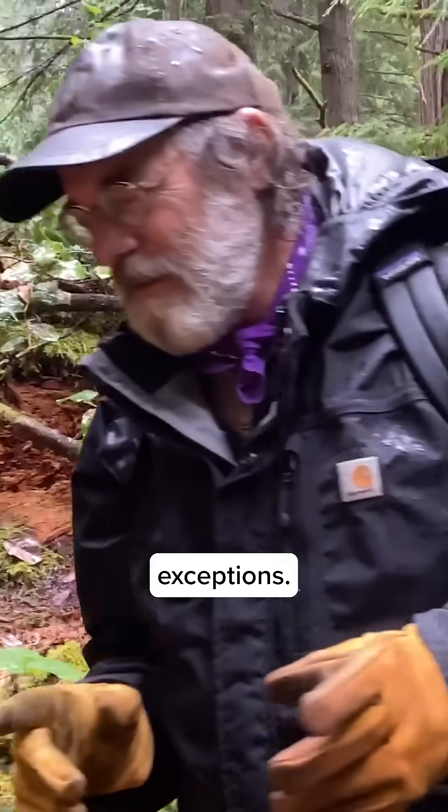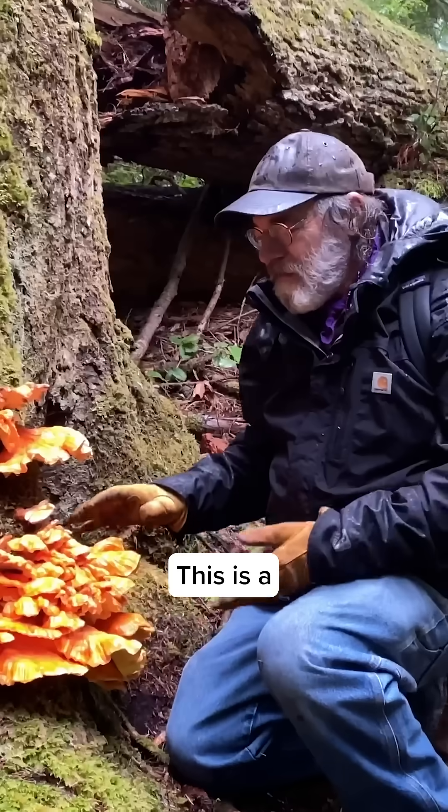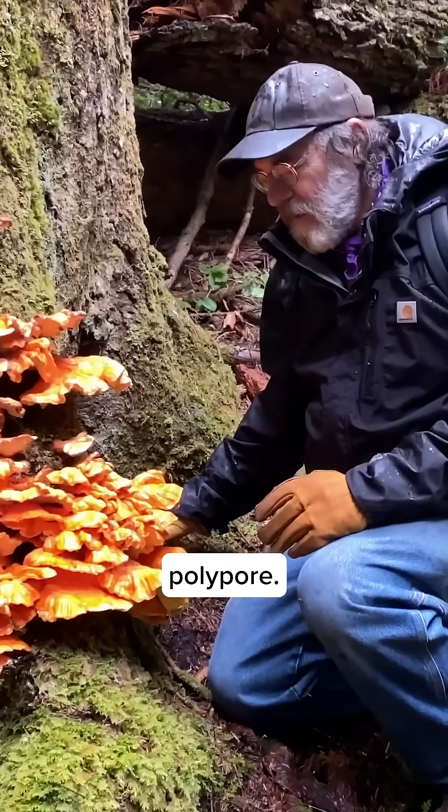Lots of mushrooms like to hide in the woods. They're virtually invisible in the landscape, but then there are a few exceptions. This is one that really shouts to be found. This is a chicken of the woods mushroom, also known as the sulfur polypore.